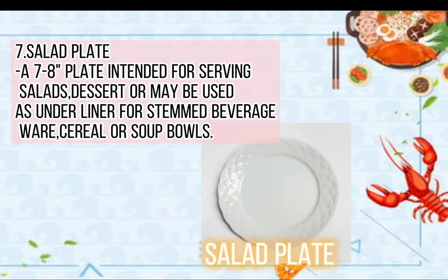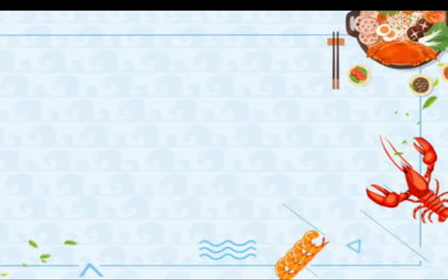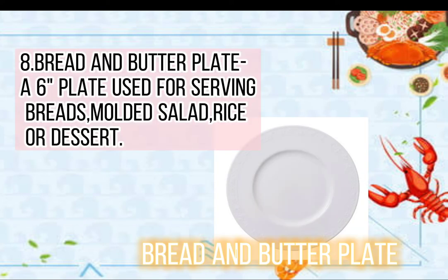7. Salad plate or 7–8 inch plate, intended for serving salads, dessert, or may be used as an underliner for stemmed beverageware, cereal, or soup bowls. 8. Bread and butter plate or 6 inch plate, used for serving breads, molded salad, rice, or dessert.